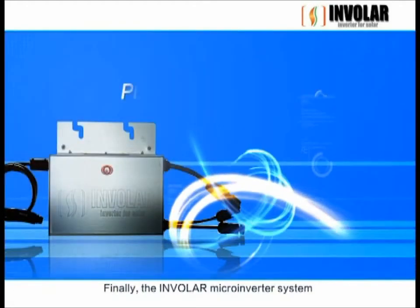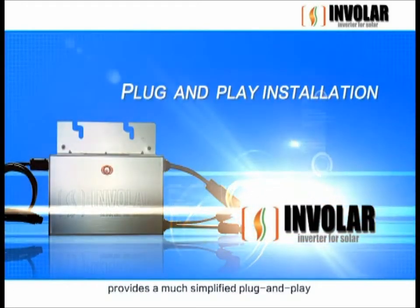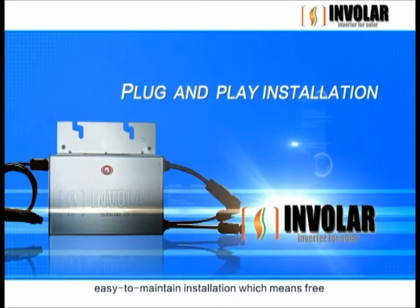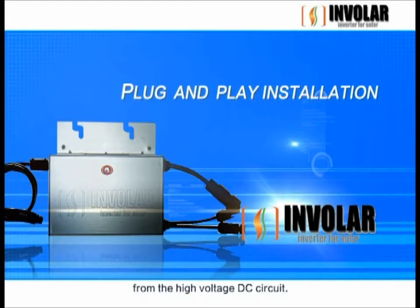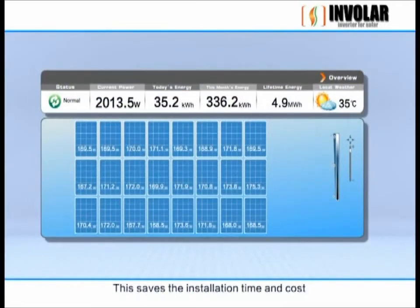Finally, the Involer microinverter system provides a much simplified plug-and-play, easy-to-maintain installation, which means free from the high-voltage DC circuit. This saves the installation time and cost, resulting in reduced overall system installation cost.